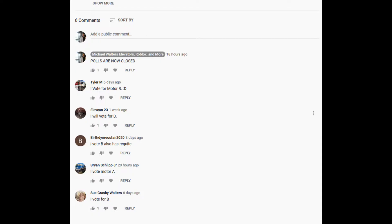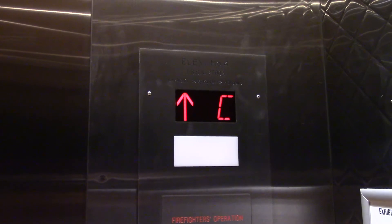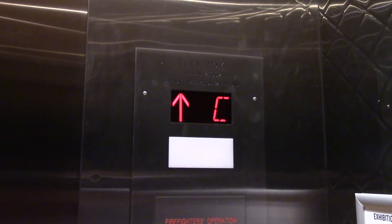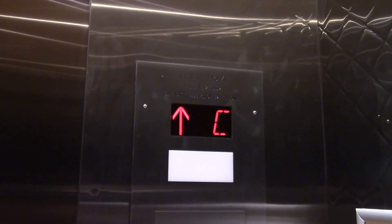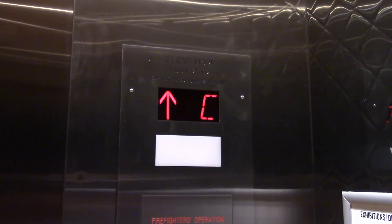By a vote of 4 to 1, including one in person — hey, this ain't no moda. Wait for it. Oh, there it is, I'm sorry. Motor B wins!